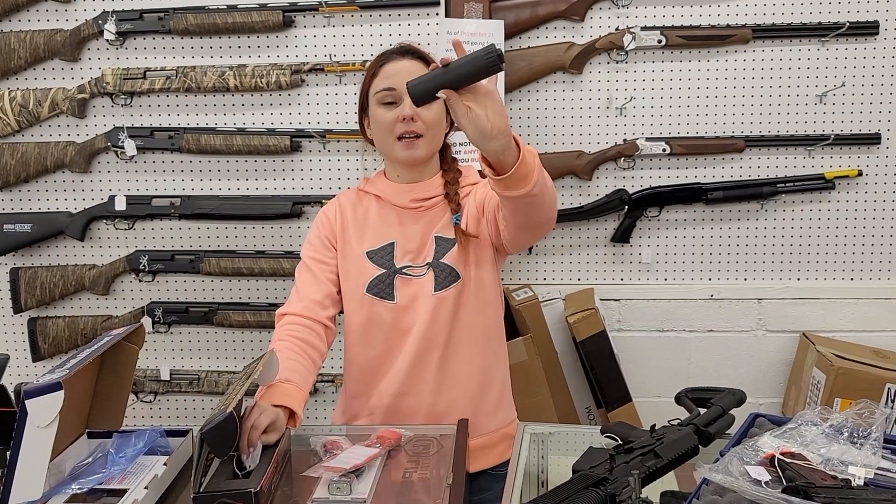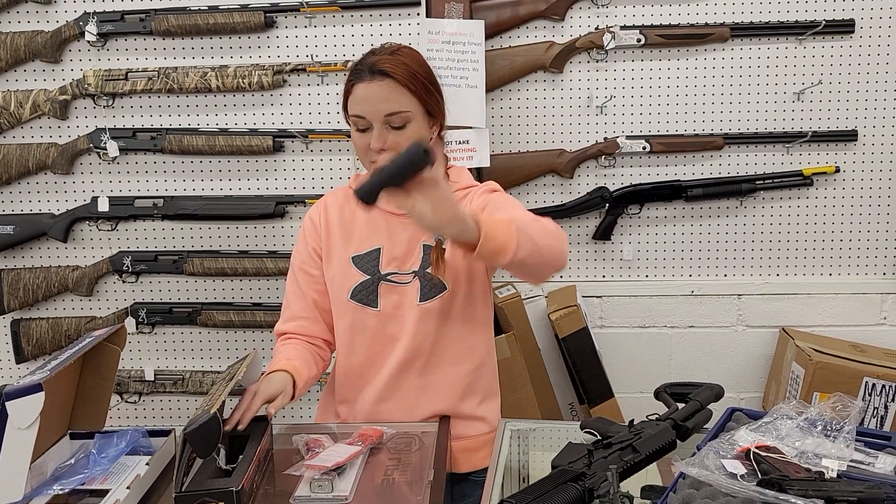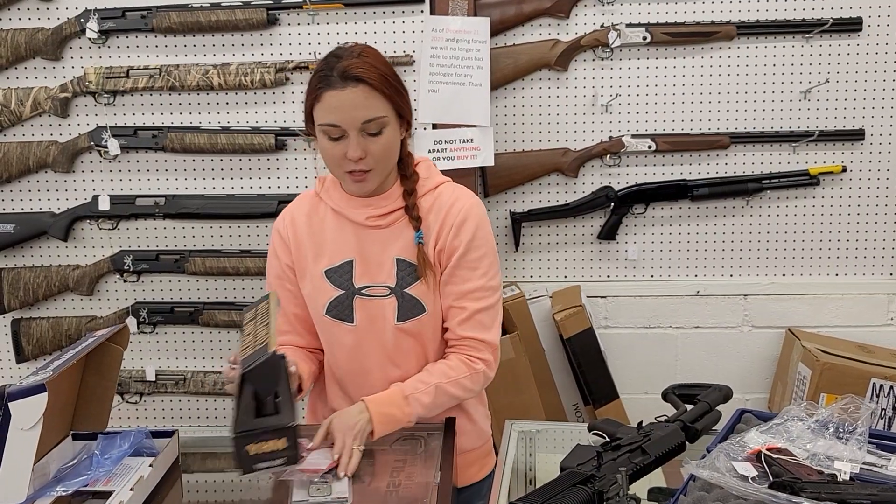Yankee Hill — these are the R9 9mm cans. They're in stock, y'all. They're $330 plus tax, and then again that $200 tax stamp.